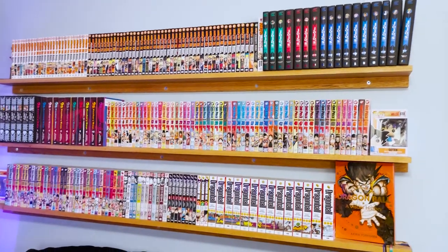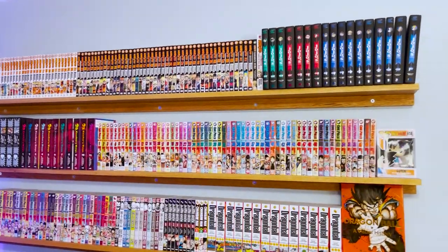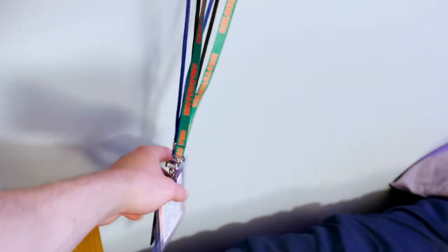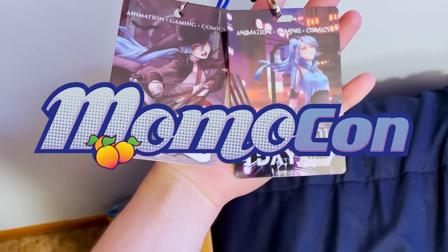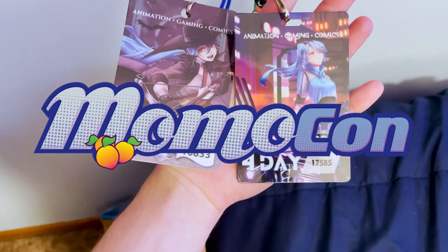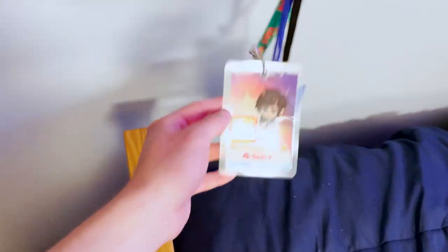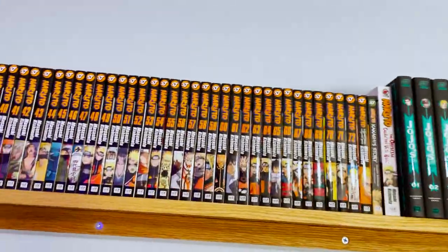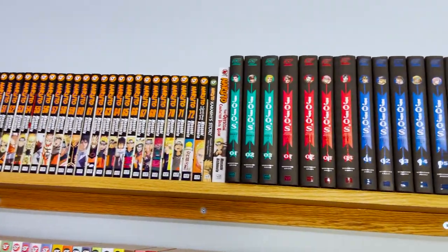Now moving on to the main attraction for a lot of you — the manga, because this is an anime and manga YouTube channel. My manga shelf hasn't changed too much from my manga collection video. First I want to show these are the three anime and manga conventions I've been to — MomoCon twice, a really fun convention down in Atlanta, and Colossal Con in Ohio. Naruto — my favorite series as a lot of you know.